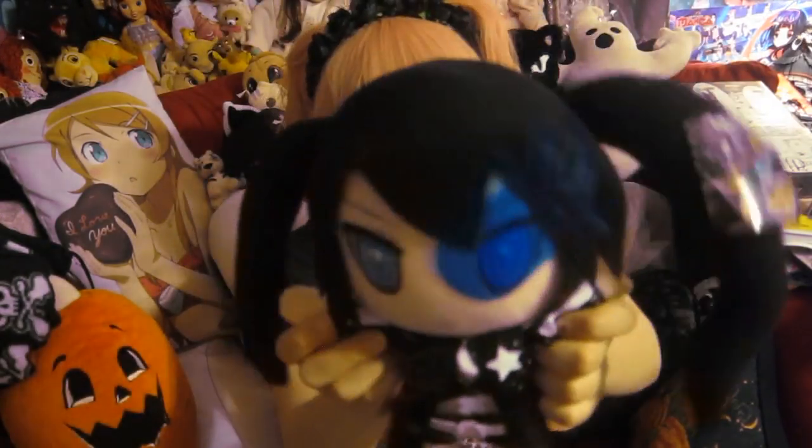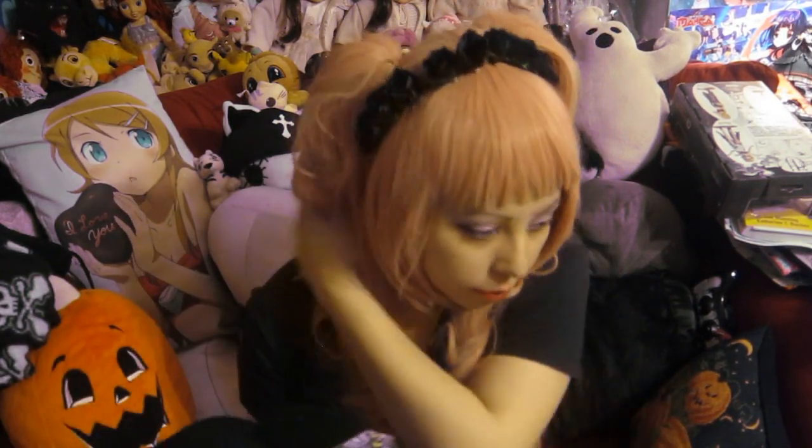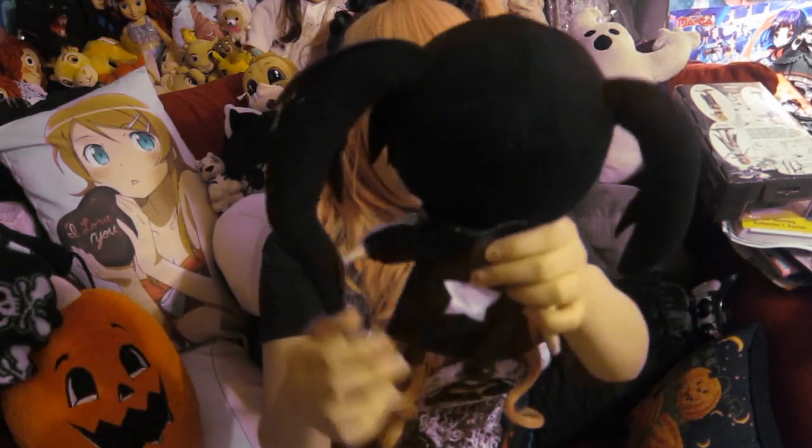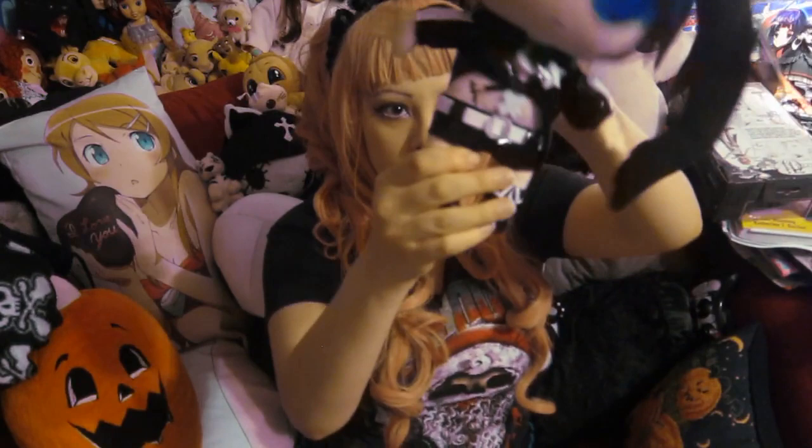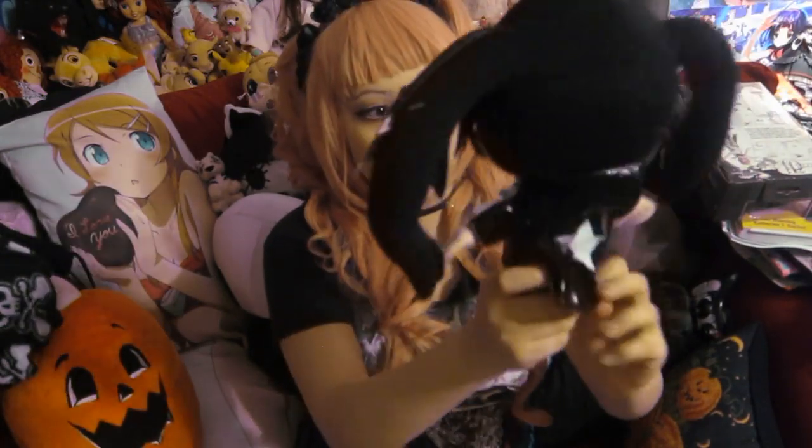Now I have this Black Rock Shooter plushie, which is one of my favorite plushies I own. I love Black Rock Shooter — if you didn't notice, because of my haul videos where I buy everything Black Rock Shooter. She's so cute, look at her jacket, she has her hood and her outfit. I wish I could buy the rest of the Black Rock Shooter plushies, but they're expensive — like $80 to $100.